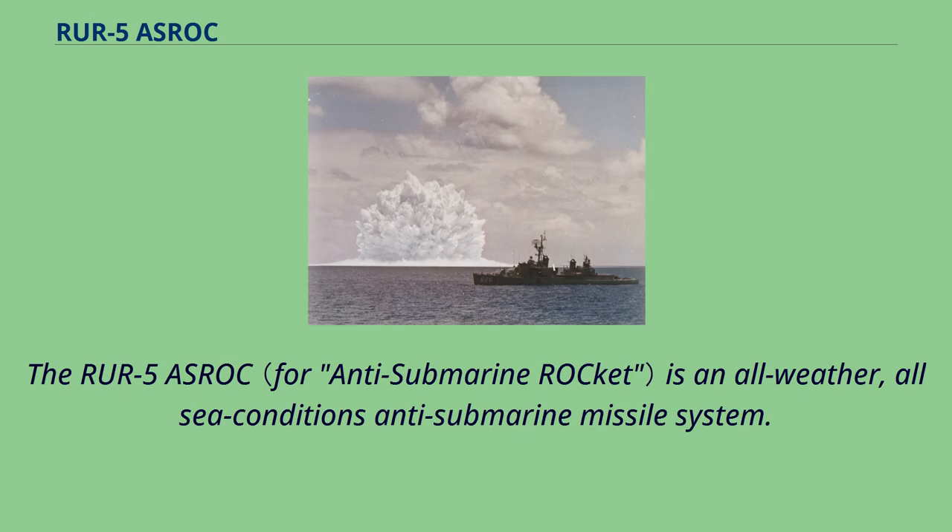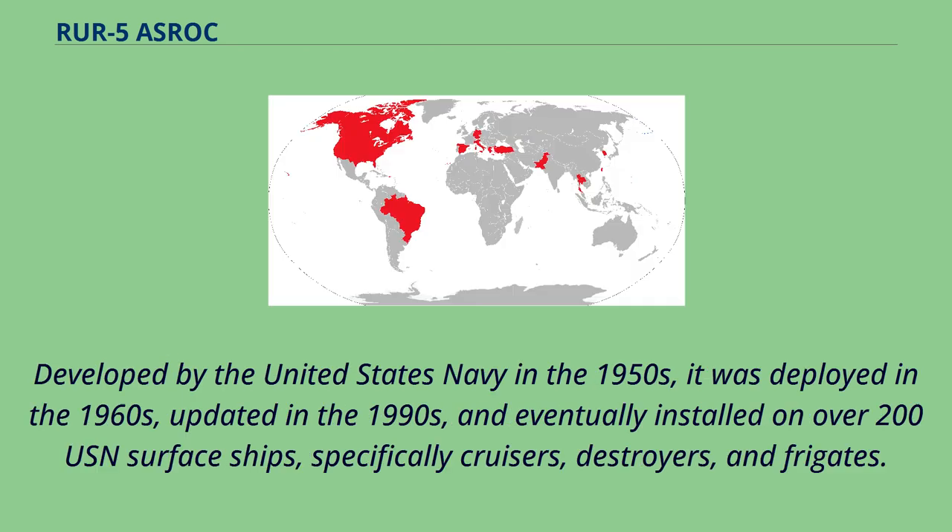The RUR-5 ASROC is an all-weather, all-sea conditions anti-submarine missile system. Developed by the United States Navy in the 1950s, it was deployed in the 1960s, updated in the 1990s, and eventually installed on over 200 USN surface ships — specifically cruisers, destroyers, and frigates.